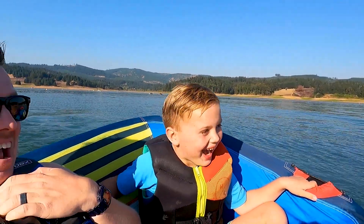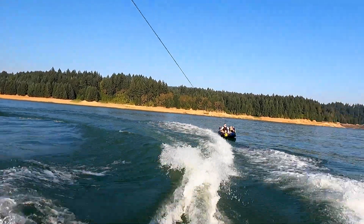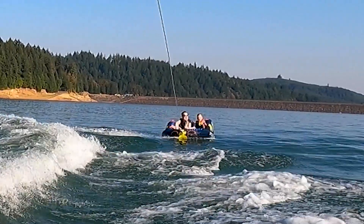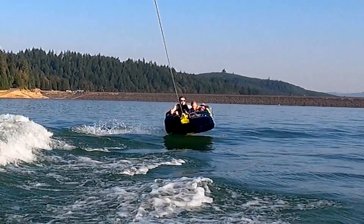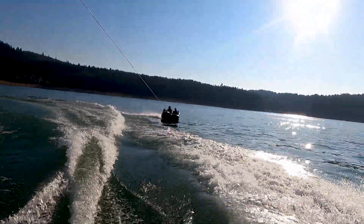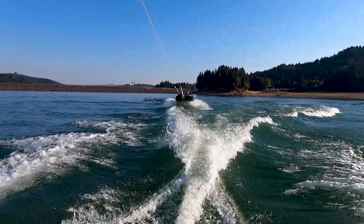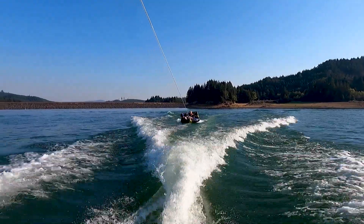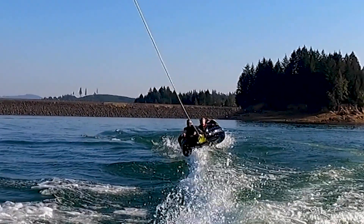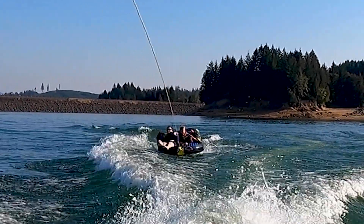I'm scared! Steph's laughing. I believe I can fly, I believe I can fly. Oh, oh, oh, ho-ho-ho! I believe I can fly, I believe I can touch the sky, I think about it every night.